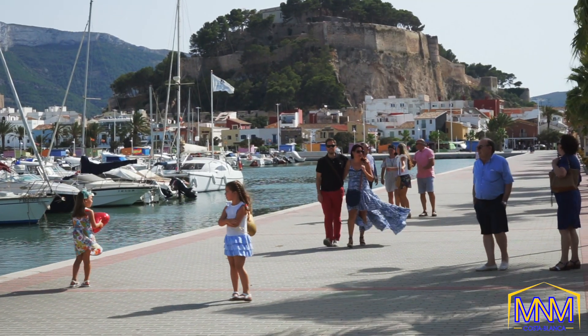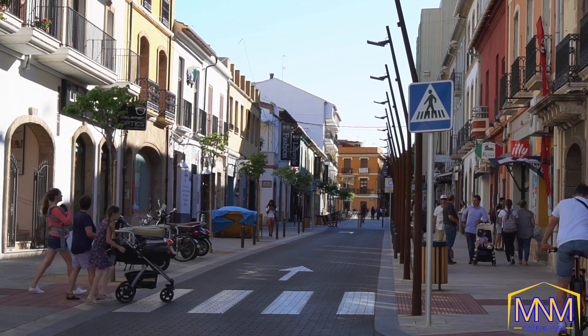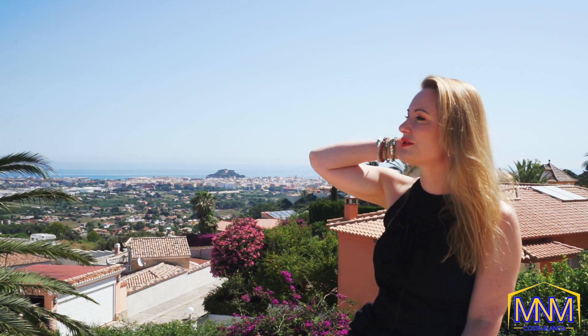Hello and welcome back to another M&M Costa Blanca open house tour. Today we are in Denia, just about 10 minutes away from the gorgeous Denia castle and Denia harbour, La Marina de Denia, all the beautiful shops, restaurants, and bars. The weather is perfect, so I'm going to show you around this amazing property that you can't miss.